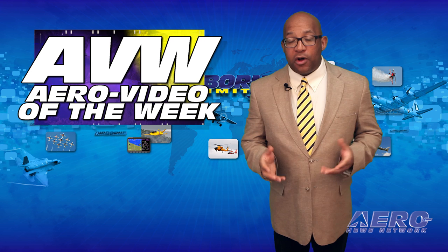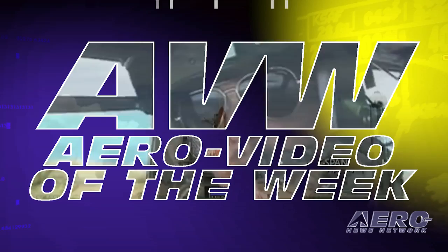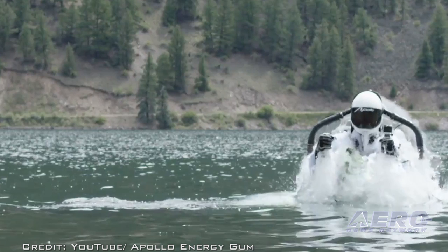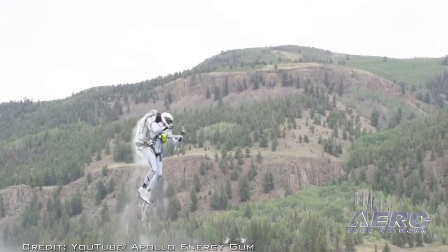Each week we share with you an online video that one of our viewers found especially entertaining. Here's this week's Aero Video of the Week. Firing a missile from an underwater submarine is pretty amazing stuff, but how about a man wearing a jetpack launching from underwater? Sounds like James Bond fiction, you say? Watch the video — search "Jetpack History Was Made Again" on YouTube.